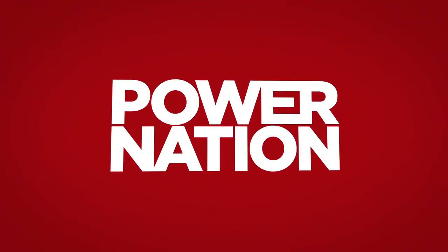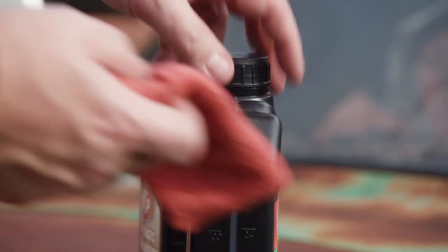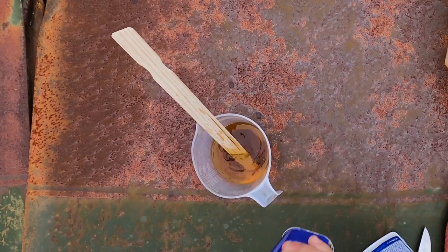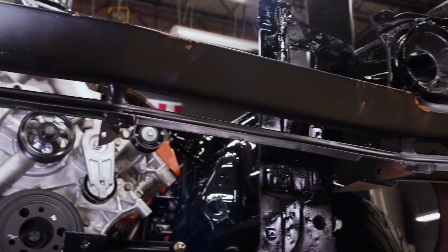You're watching Power Nation. Today, class is in session and we have several subjects to cover. We show you ways to save some cash and improve your curb appeal with little effort. Patina magic coming up.